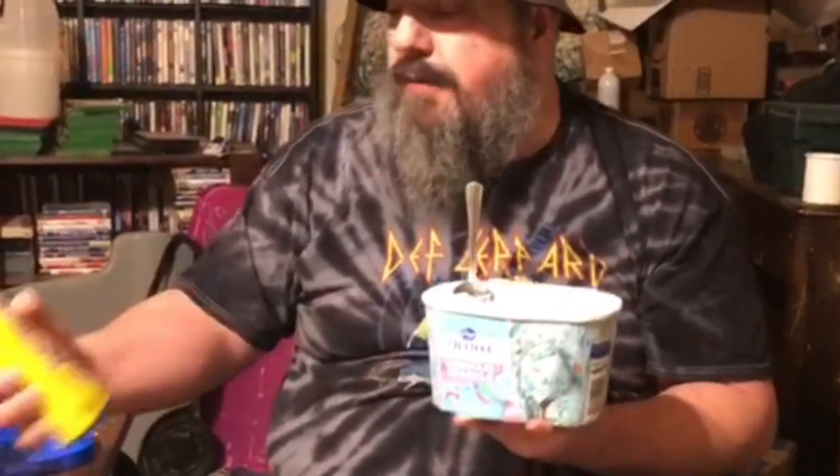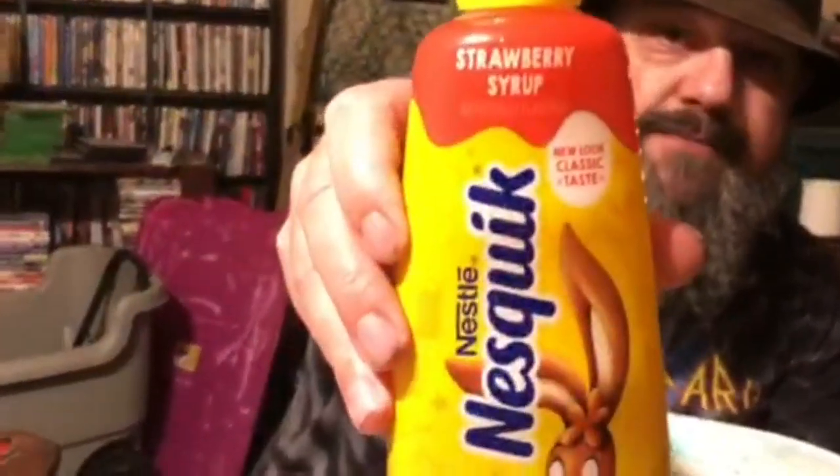Mmm. That's good. That was like awesome. Wasn't expecting that. We'll try strawberry Nesquik now.